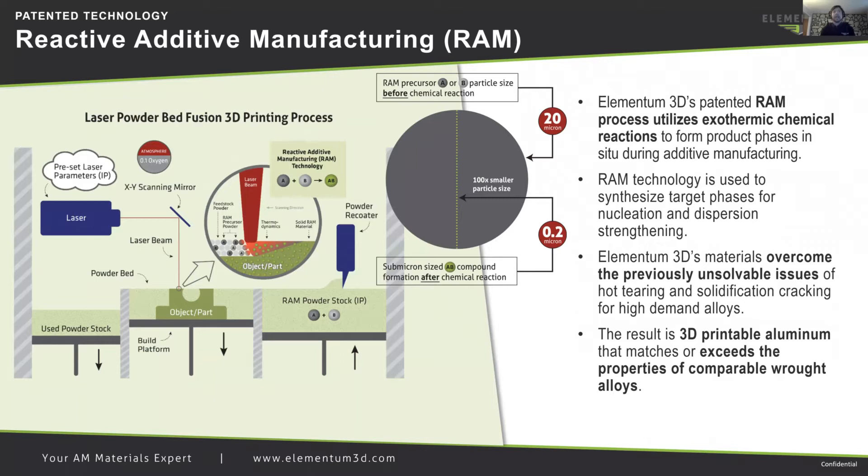Elementum 3D has a patented technology termed reactive additive manufacturing. What is reactive additive manufacturing? This is a process that utilizes exothermic chemical reactions to form product phases in situ during our additive manufacturing process. Ceram technology synthesizes target phases for nucleation and dispersion strengthening. Elementum 3D's materials overcomes previously unsolved issues of hot tearing and solidification cracking for high demand alloys. The result is 3D printable aluminum that matches or exceeds properties of comparable wrought alloys.